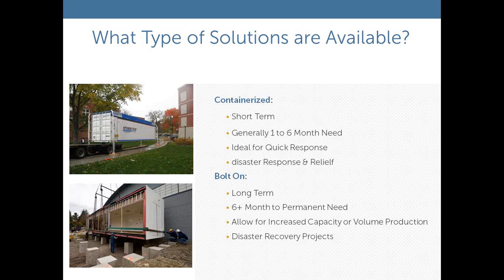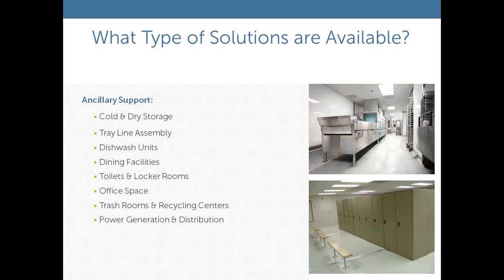In addition to food service production areas, we can also provide cold and dry storage, tray line assembly units for healthcare food service, full dishwash capabilities with flight washers down to small rack conveyor washers, dining facilities, modular and stress membrane structures for dining space, and support facilities such as toilets, locker rooms, office space, trash rooms, recycling, and in some cases emergency power generation.